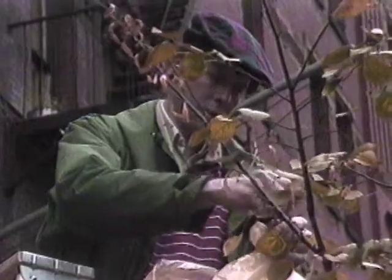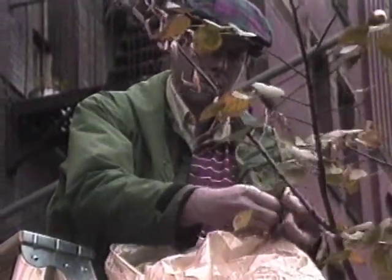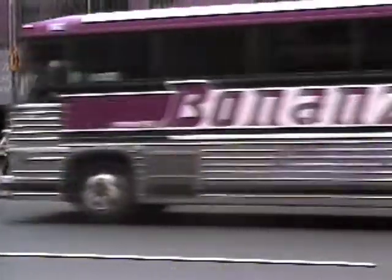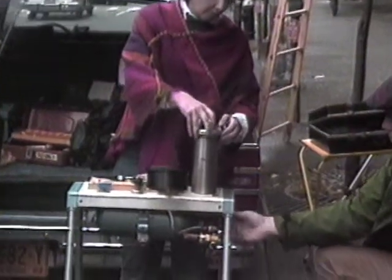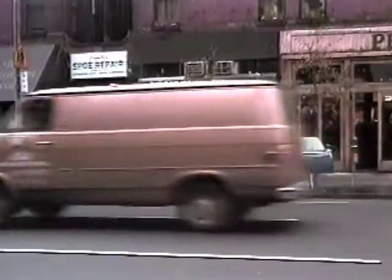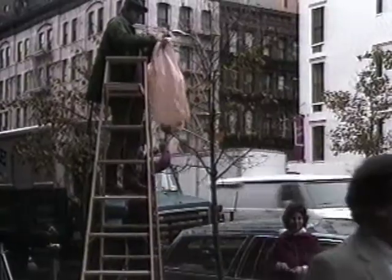Later in the laboratory, the surface area of each leaf will be measured — yet another way of determining how much vital water these trees lose. Working in an unusual scientific laboratory — the tailgate of a station wagon — in an unusual setting, the crowded streets of one of the world's largest cities, is what's required of the scientists to study city trees.